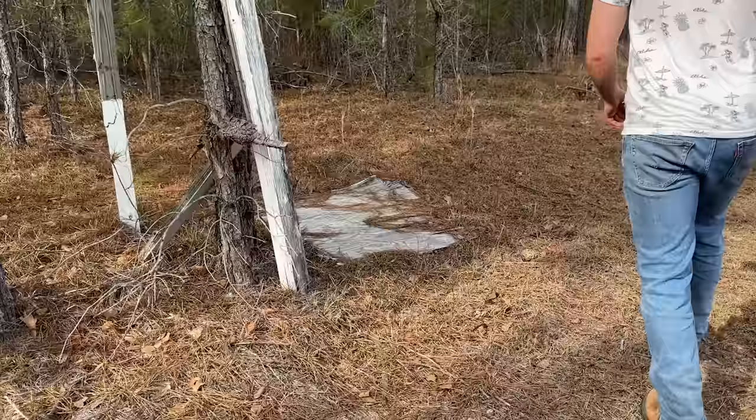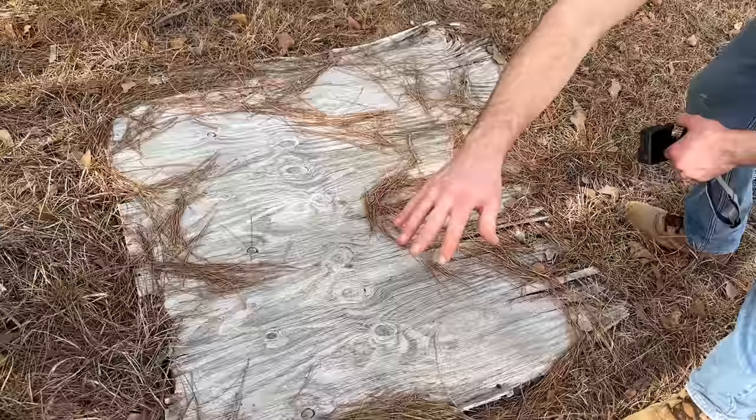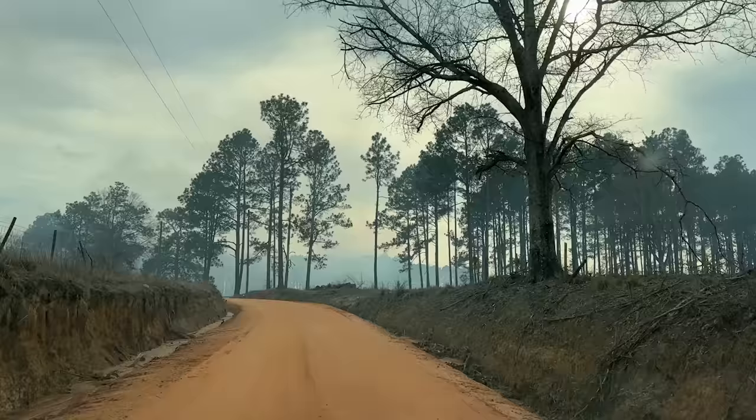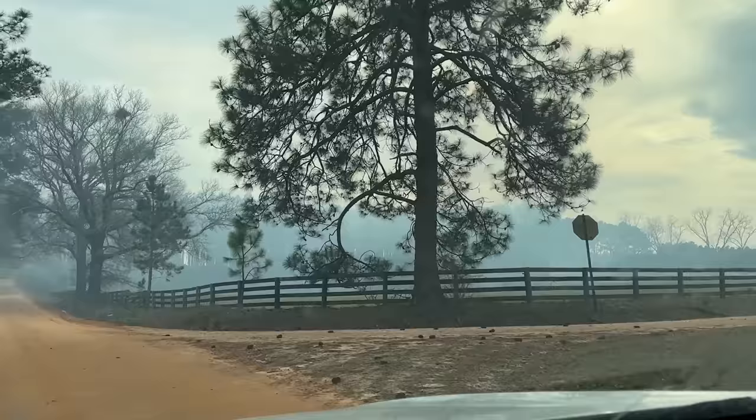We got a roadside board — doesn't look very promising, looks like it's going to fall apart. Got some sort of poop under there. We're doing the smoke thing again — apparently we're driving right into it. What is going on up here? We're in the thick of the smoke — looks almost like maybe they're burning that forest over there. Yes, look — the trees are on fire! It's like a controlled burn.